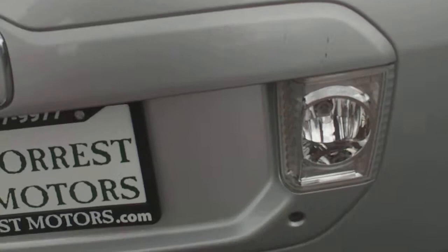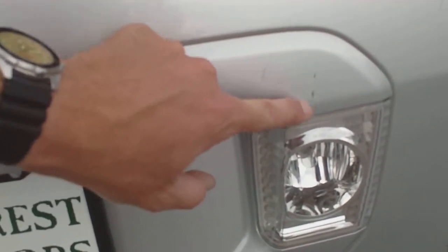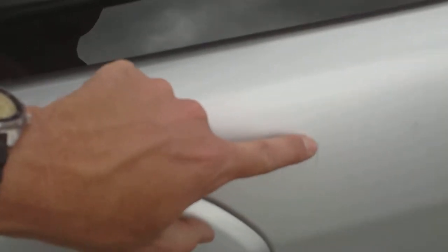On the rear tailgate there are a couple of minor scuffs. There's a little scratch here — we can touch that up with some factory paint and make it look great. There are also a couple of very light clear coat scratches, one there and one here.